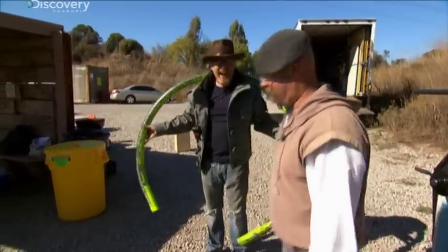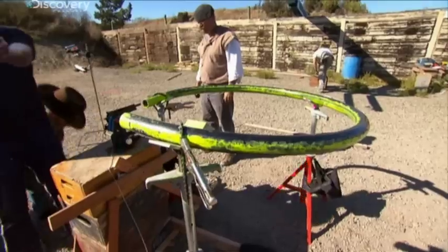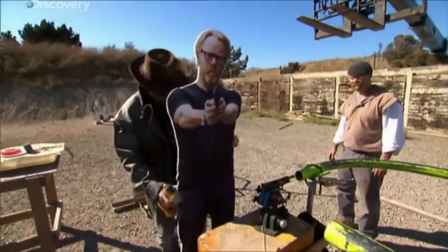Let's go see how it fits. I think it's going to work. I'm feeling so good about this. Adam's so fired up, he offers himself as the target.